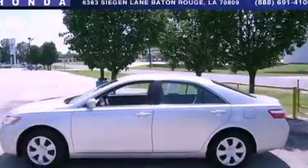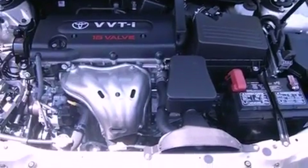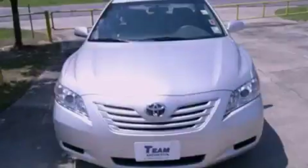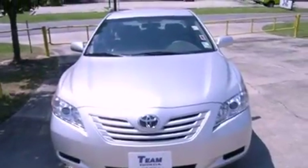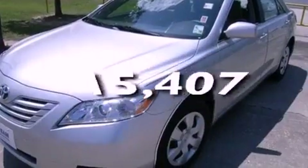This is a 2009 Toyota Camry. All of the following features are included: cruise control, full power accessories, an engine immobilizer theft deterrent system, rear curtain airbags, and this vehicle has fewer than 16,000 miles on the odometer.